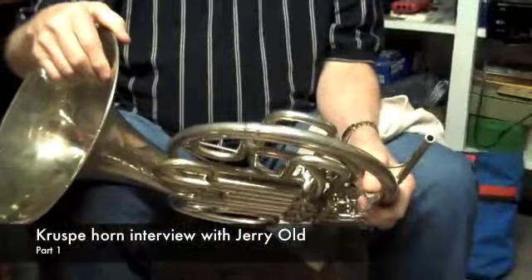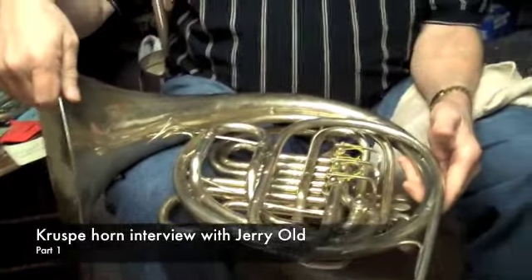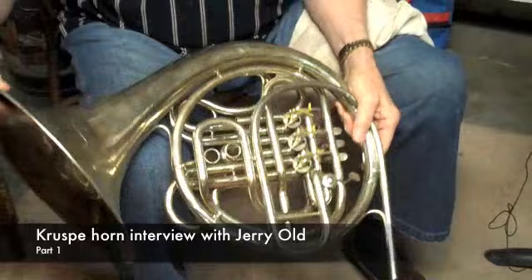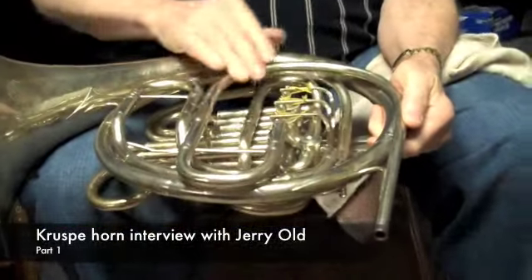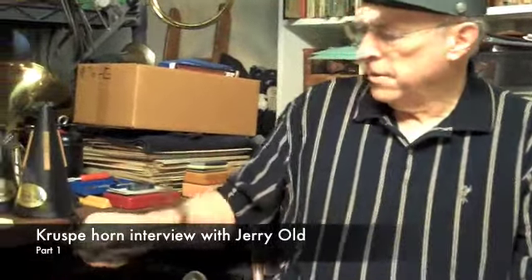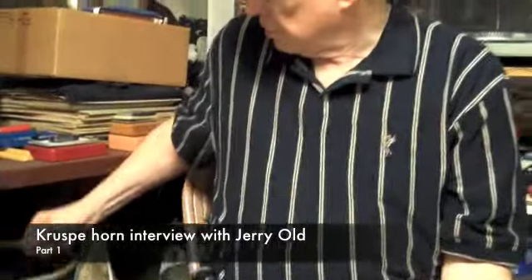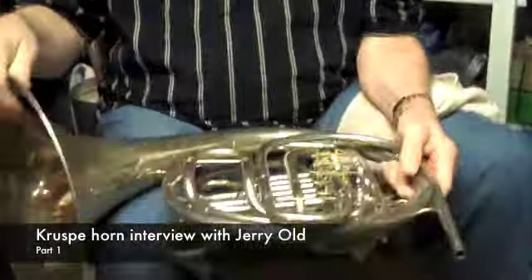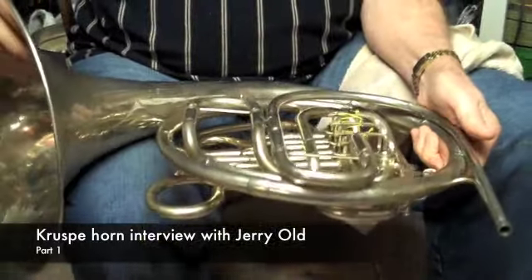Let's talk real quick about your Kruspe — how you acquired it — and then we're going to point out some of the things we've noticed between yours and the one we just recently discovered. Well, this horn was purchased from Marv McCoy a number of years ago. It's a nickel Kruspe, a Horner model. It has a larger bell throat on it. This particular horn is original with the exception of the lead pipe, and the lead pipe is an 8D replacement. The problem with the original lead pipe was that it was damaged and also was losing some focus. The 8D lead pipe is a nickel pipe.